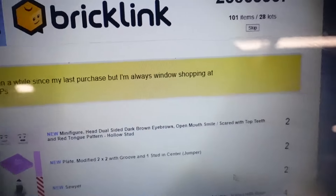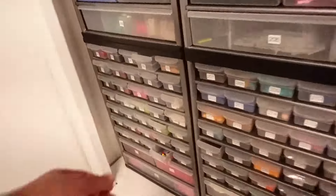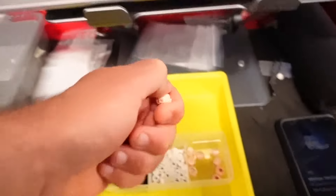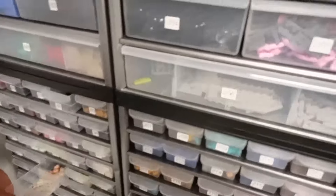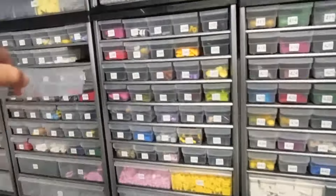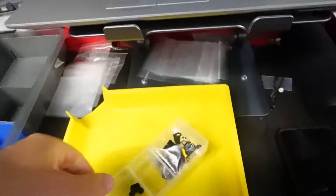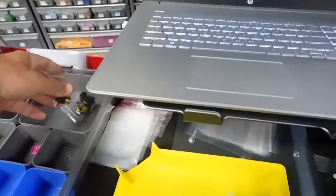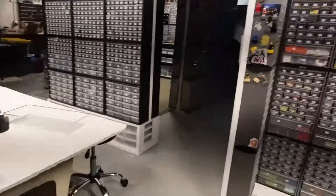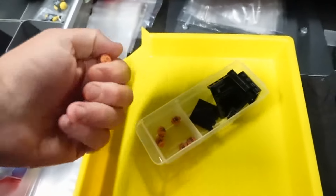A customer message: 'Been a while since my last purchase but I'm always window shopping.' This is a fellow Michigander — I wonder if we'll be at Grand Rapids, it's not that far away. This is going off to Joe — thanks again, you're always coming back. I'll never forget Joe because at one point he went to every single Brick World in one year that I was at, and he'd always buy a bunch of stuff. Four of these — thanks again, we'll get this out.